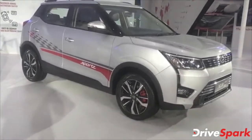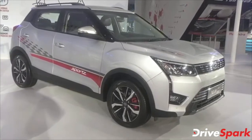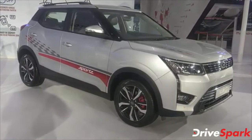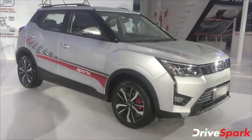Come check it out — Team Drivespark is here, putting out news from the event floor. Thanks for watching, stay tuned to Drivespark. This is Stephen Neal signing off.